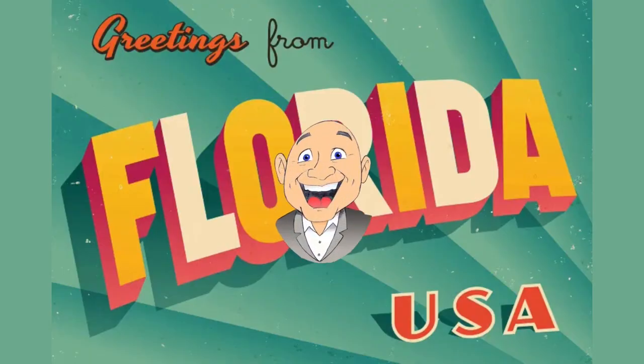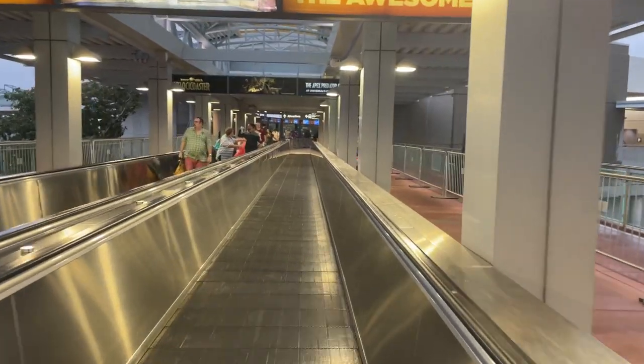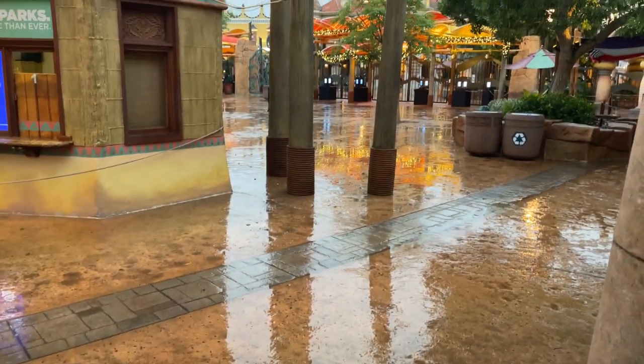Today we're at Universal Studios in Orlando, and it almost looks like nobody's behind me because it's only about two hours to park closing and it's raining. I better watch my step because I am on the escalator. It's a very wet day. Everybody's leaving — we're about the only ones entering, but not a hair on my head got wet.